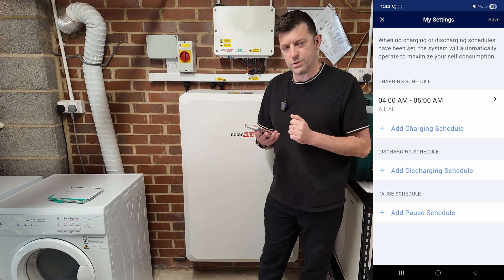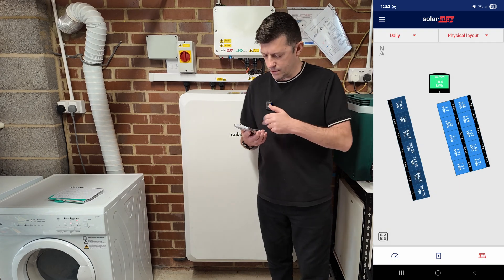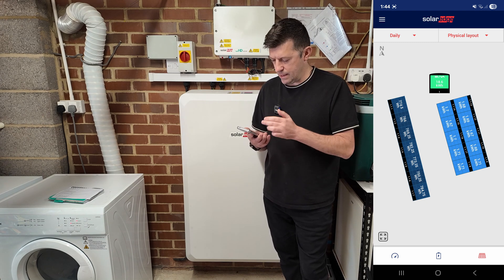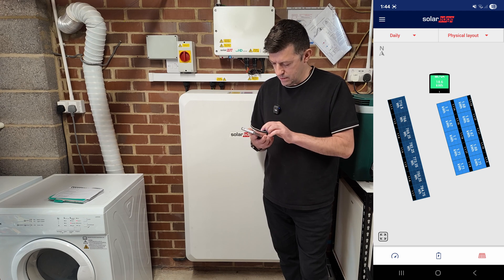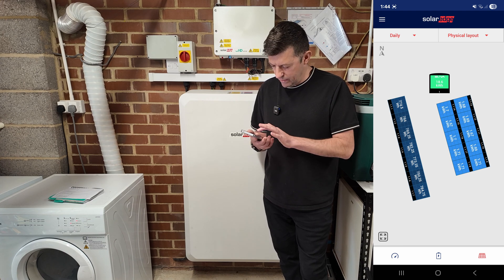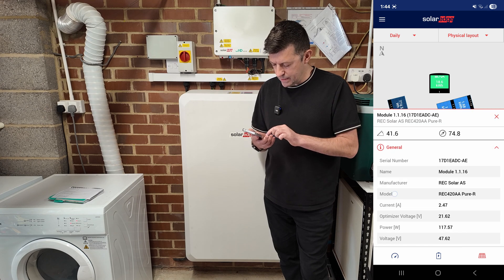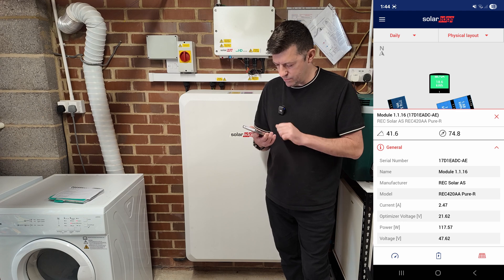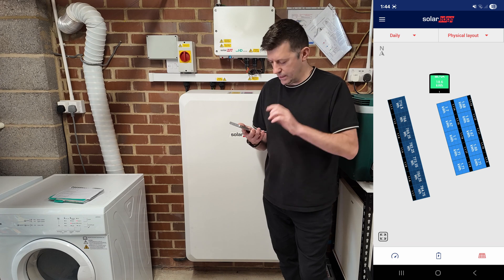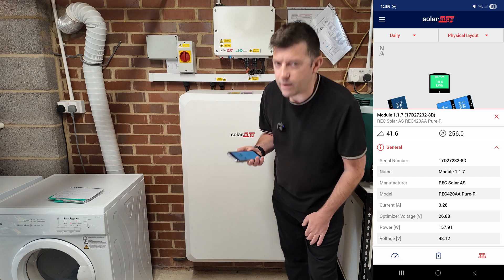Because we have optimizers, we can see exactly what each individual panel has done. Today is at 145 kilowatt-hours - the east panels have produced more obviously, and they're pretty much all the same at around 1.7 kilowatts per panel. If I click on the 1.7 kilowatt one, we can see it's currently producing 117 watts. The ones on the west are doing 157 watts right now - probably because the sun is on them at this time.